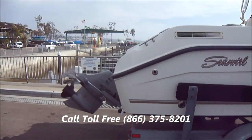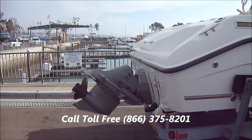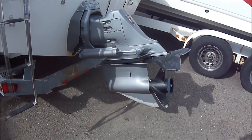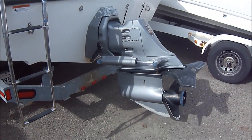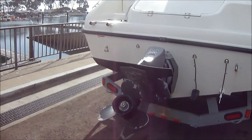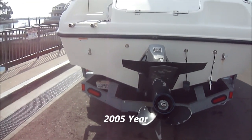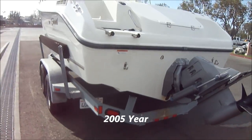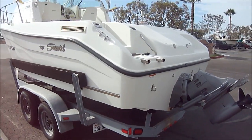As we come around to the stern, we see we've got the Volvo Penta Outdrive on this vessel. We also have a boarding ladder, and a quick walk right on down the port side.